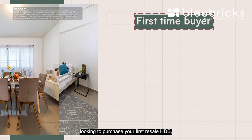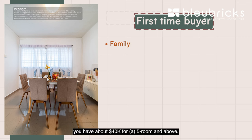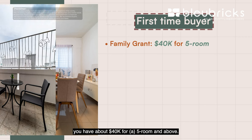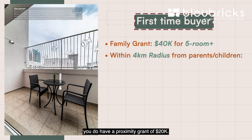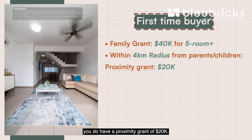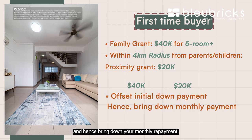If you're a first-timer looking to purchase your first resale HDB, here are some grants to consider. For the Family Grant, you have about $40,000 for 5-room flats and above. And if you're looking to stay within a 4km radius of your parents or children, there's a Proximity Grant of approximately $20,000. All these grants can be used to offset your initial down payment and bring down your monthly repayment.